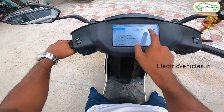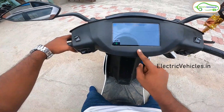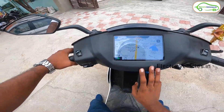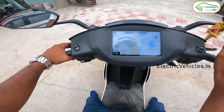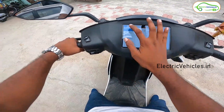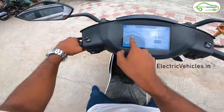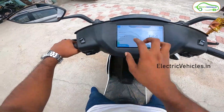These are the options available in this display cluster. There is a maps feature where we can set our work location and home location, so with one touch we can navigate to either. This vehicle also has park assist and a reverse mode.